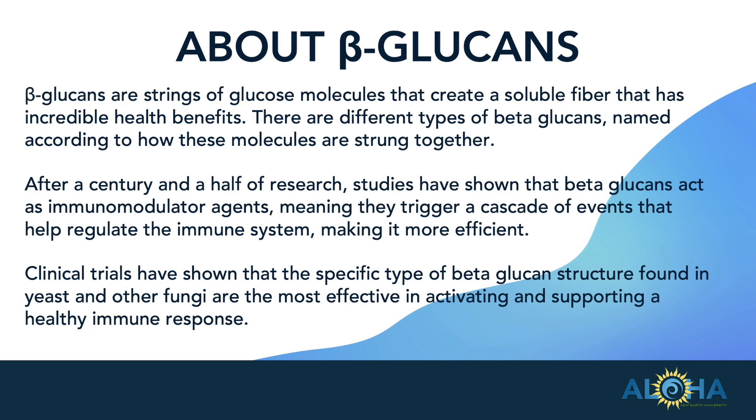Clinical trials have shown that the specific type of beta-glucan structure found in yeast and other fungi are the most effective in supporting a healthy immune response. There are beta-glucans in many different types of grains — oats has a very popular beta-glucan — but the yeast and fungal beta-glucans have been shown to be particularly effective in supporting our innate immune function.